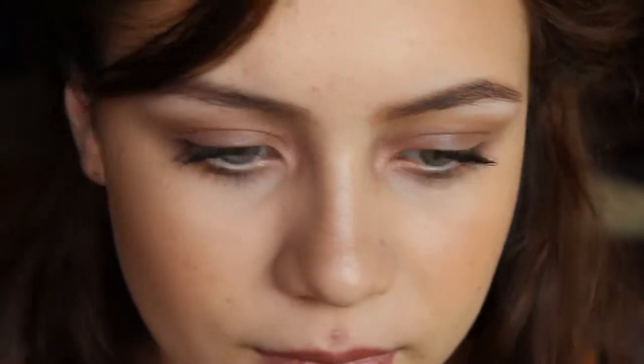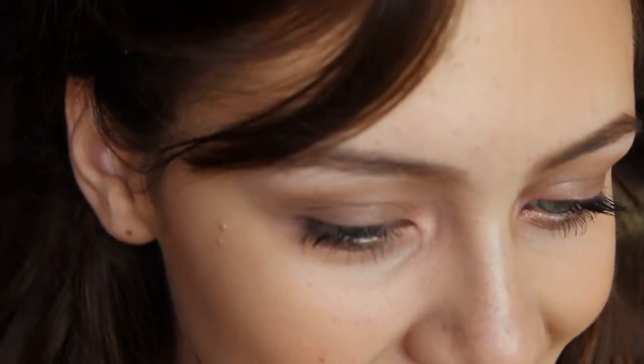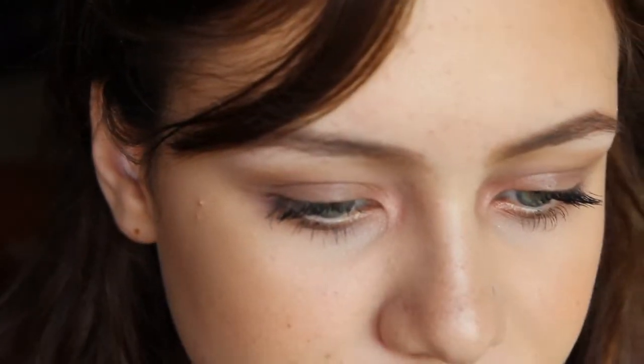Lipstick time. Nice color, right? I really like this color — it's good, pretty. I'm going to take down my hair pins; they're like falling out anyway. I think I like this look — it's very pretty, very fall feeling, which is funny because I guess we're going into fall pretty soon.